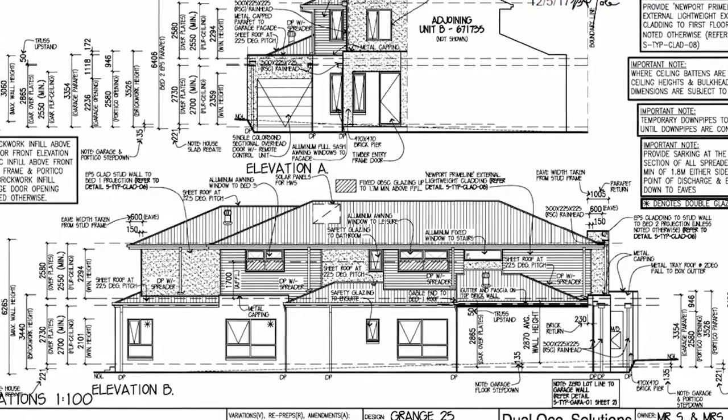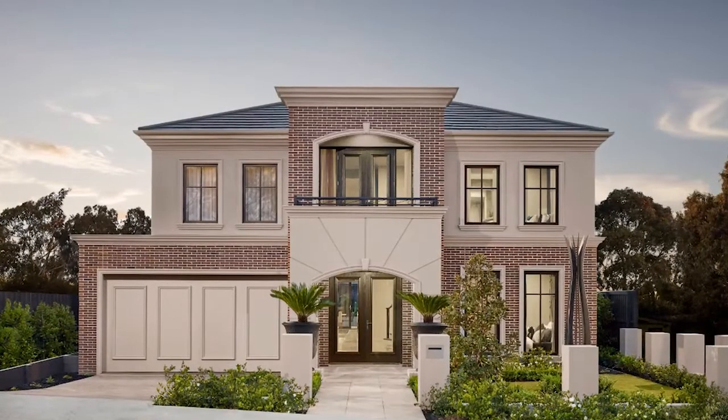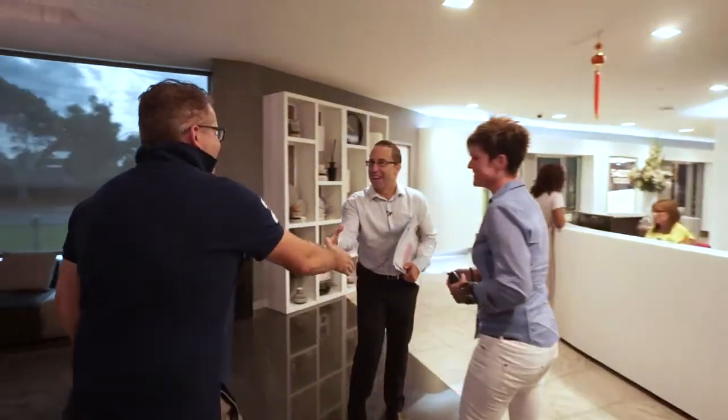We're Bridget and Shane Yole and this is our third build with Metricon. We built our first family home with Metricon, and that process was so seamless and carefree that we decided to start Dual Lock development. So we're now on our second Dual Lock development. Today we're here to meet with our sales consultant about our initial site assessment.